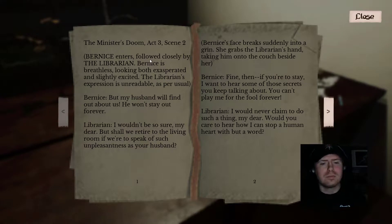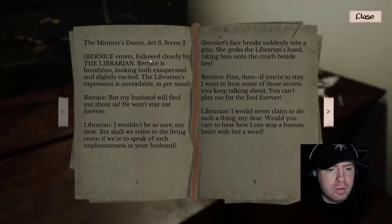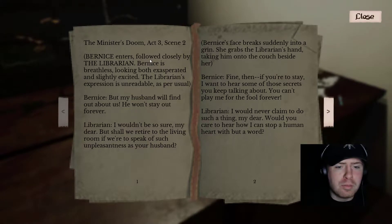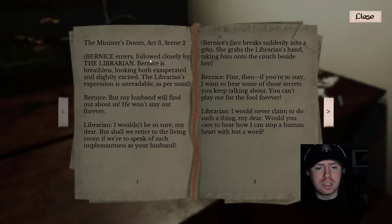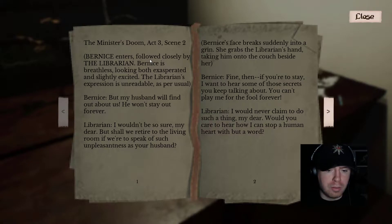'The Ministry's Doom, Act 3, Scene 2. Bernice enters, followed closely by the librarian. Bernice is breathless, looking at him, both exasperating slightly. The librarian's expression is unreadable, as per usual. My husband will find out about us — he won't stay out forever. I wouldn't be so sure, my dear, but I wish we would have retired to the living room if we were to speak of such unpleasantness as your husband.' Her face suddenly breaks into a grin. She grabs the librarian's hand, taking him to the couch beside her.